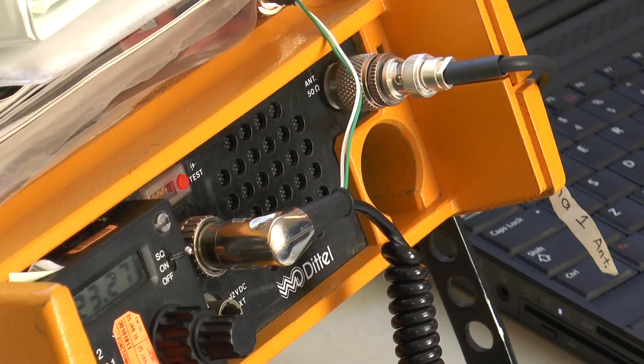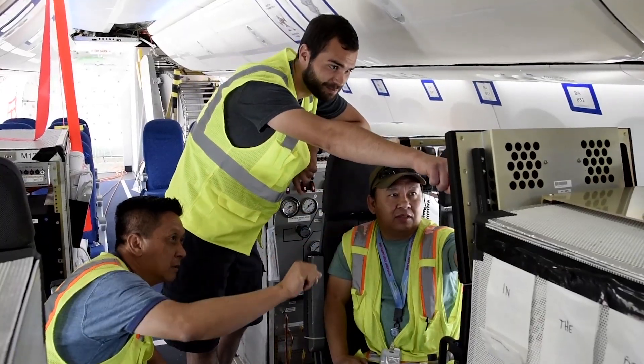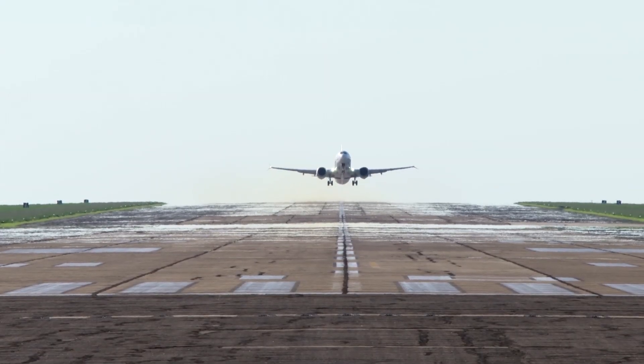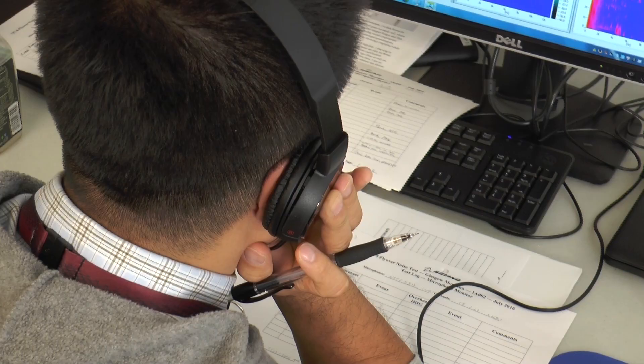With the microphone set and the teams in place, the moment arrives and the MAX is released. As ground crews listen in, every bit of engineering is put to the test.